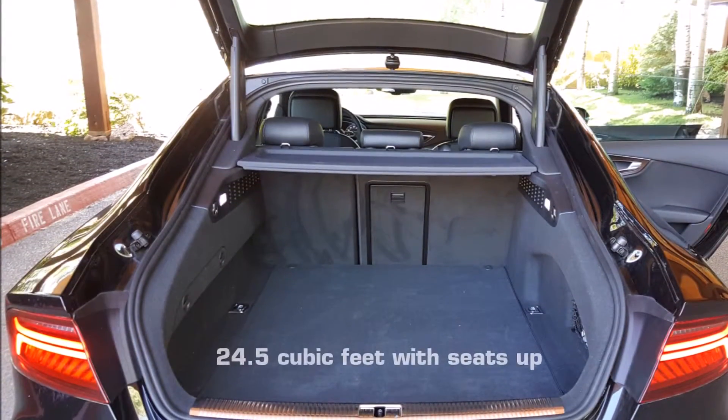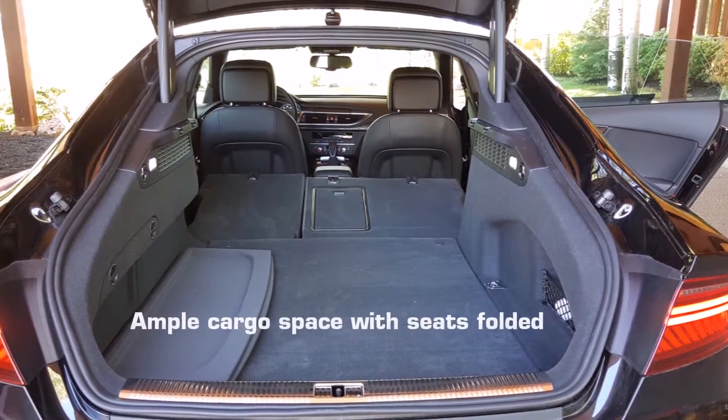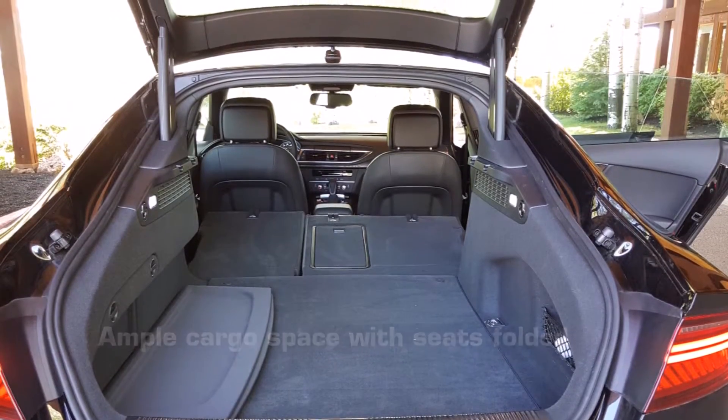Looking in the trunk, you have a lot more space in the A7 versus the conventional A6 sedan. And with the seats folded, you're taking a big trip to Costco or picking up a flat screen with no problems.